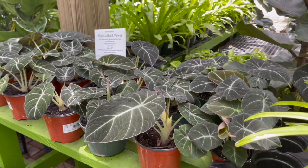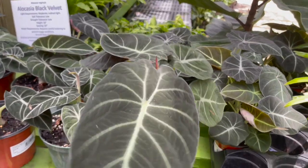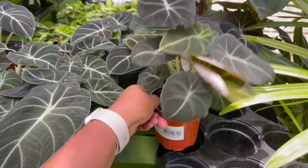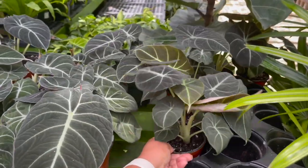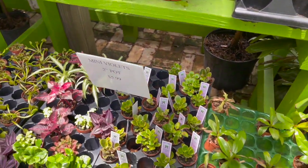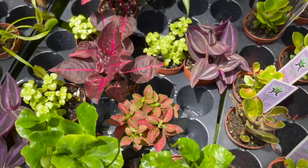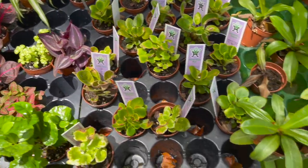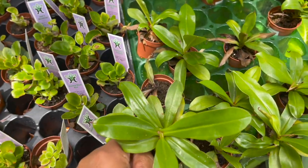Lots of alocasia black velvets, $15.99 — look how big this leaf is! And then they have a smaller pot for $9.99. Lots of little mini pots right here for $5.99, the terrarium plants.